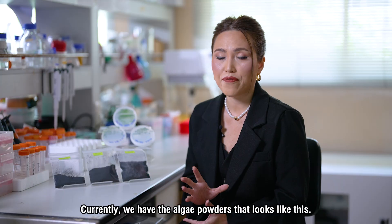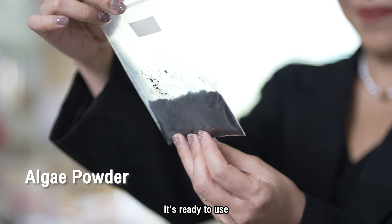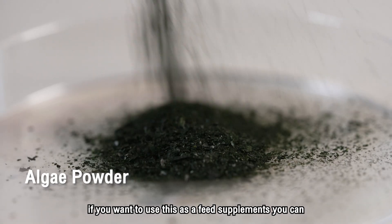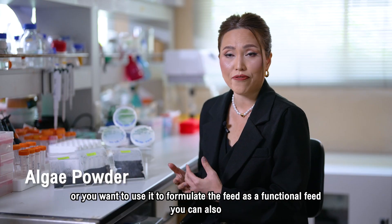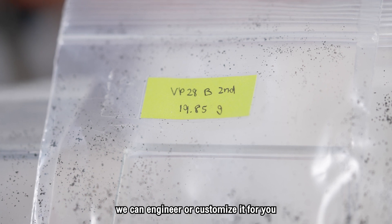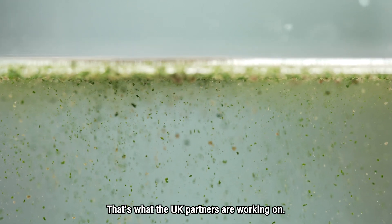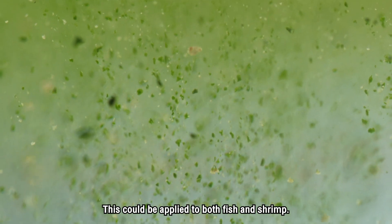Currently we have an algae powder that is ready to use. If you want to use it as a feed supplement, you can. Or if you want to formulate it as a functional feed, you can also. We can engineer or customize it — it can produce the growth hormone as well, which is what the UK partners are working on. This could be applied to both fish and shrimp.